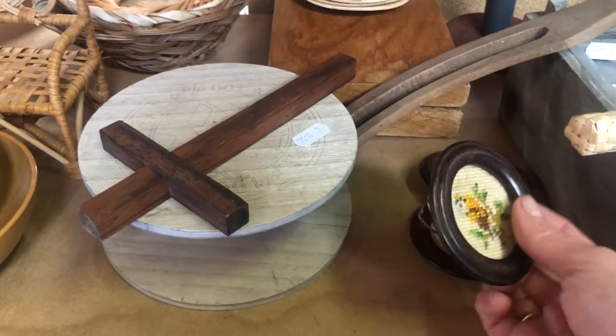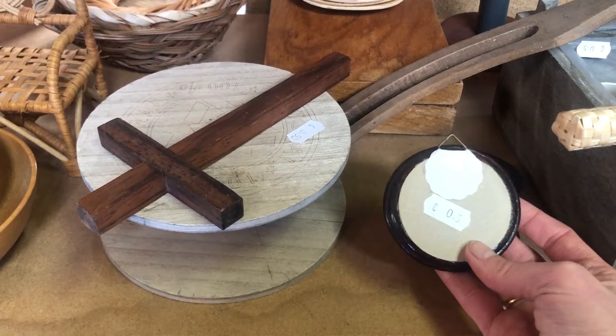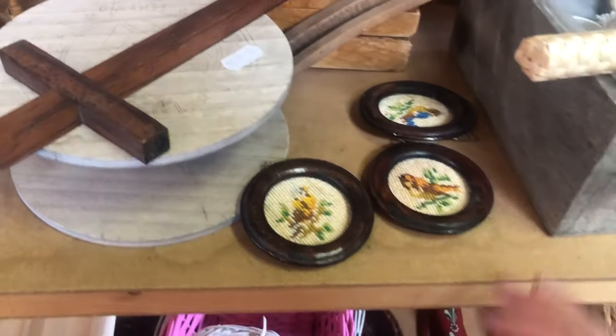I was thinking for a second whether to get these little needlepoint pieces because I have one just like this at home, but then I decided to pass on them.